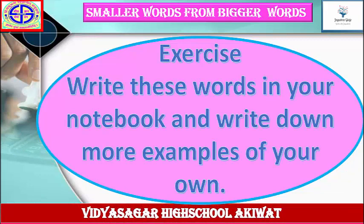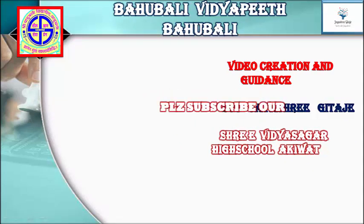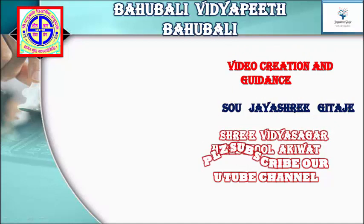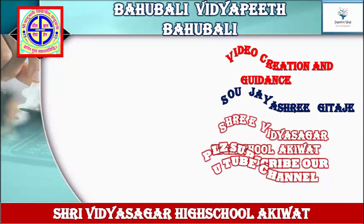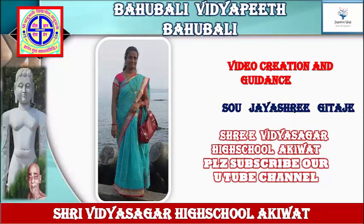Exercise: Write these words in your notebook and write down more examples of your own, then check with the help of your teacher. Video creation and guidance by J.S.R. Gita J.M. See you with Sri Vidya Sagara School, Akkiwaad. Please subscribe to our YouTube channel and keep watching to get more and more educational videos. Thanks for watching. Bye.